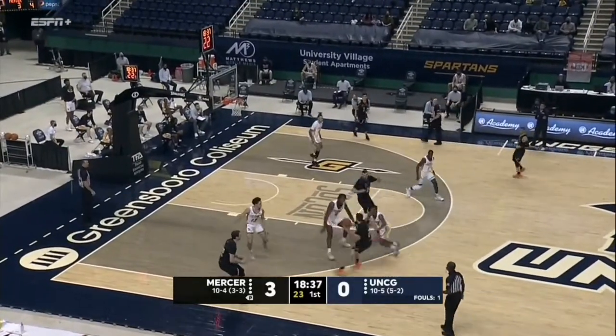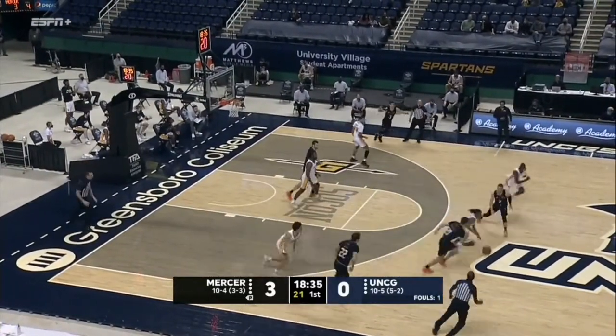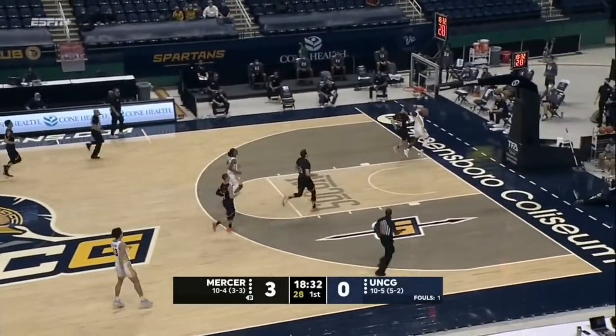Seeing out of Isaiah Miller, the Southern Conference Player of the Year and Defensive Player of the Year. Speaking of defense, here's a steal by Langley ahead to Isaiah.